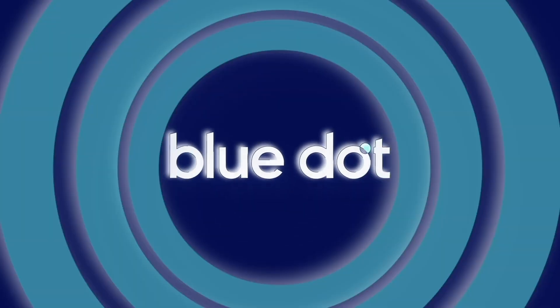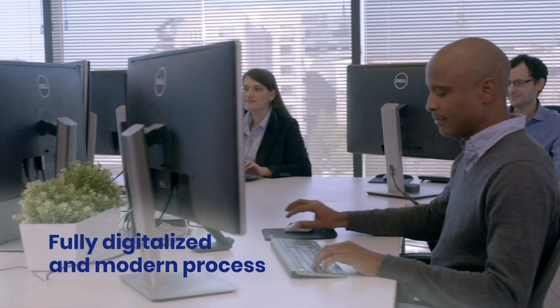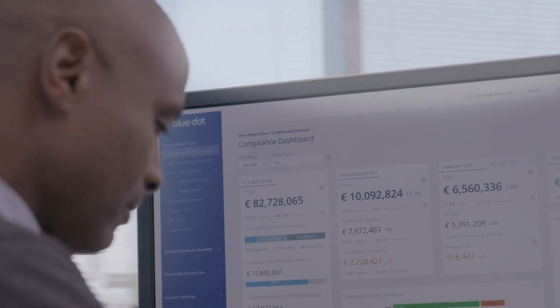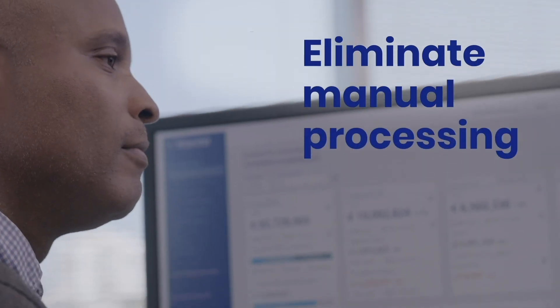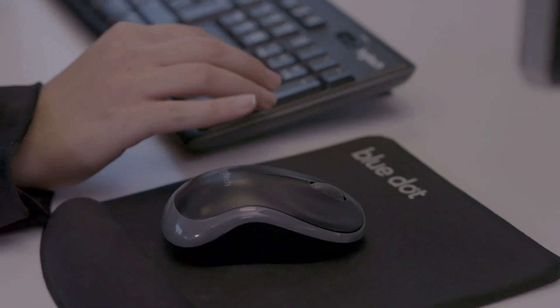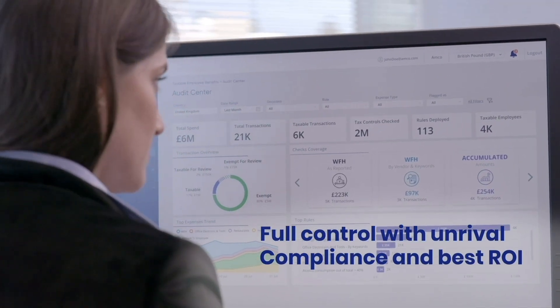Switch to BlueDot. Convert this process to a fully digitized and modern process like every financial process needs to be. You no longer need to skip it and take the risk, do it manually, or outsource it to manual service providers. BlueDot will give you full control with unrivaled compliance and best ROI.